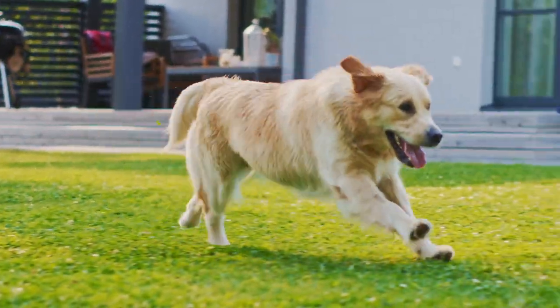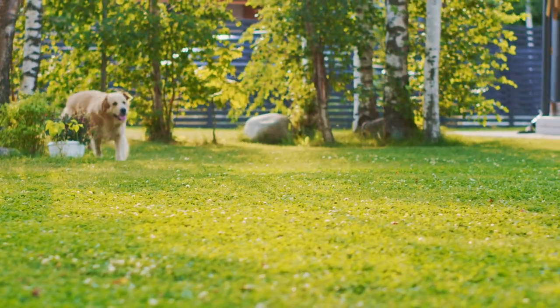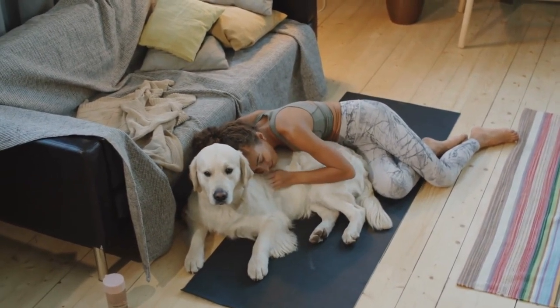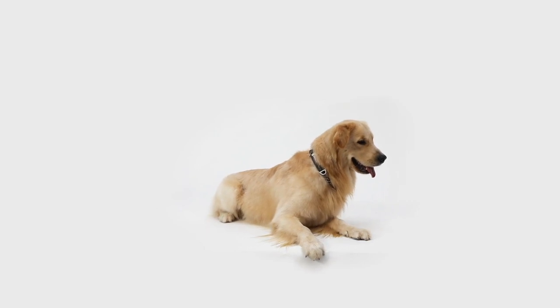Golden rule number five: seasonal shedding. Keep in mind that golden retrievers typically have a seasonal shed in the spring and fall. During these times, be extra vigilant with grooming and cleaning.